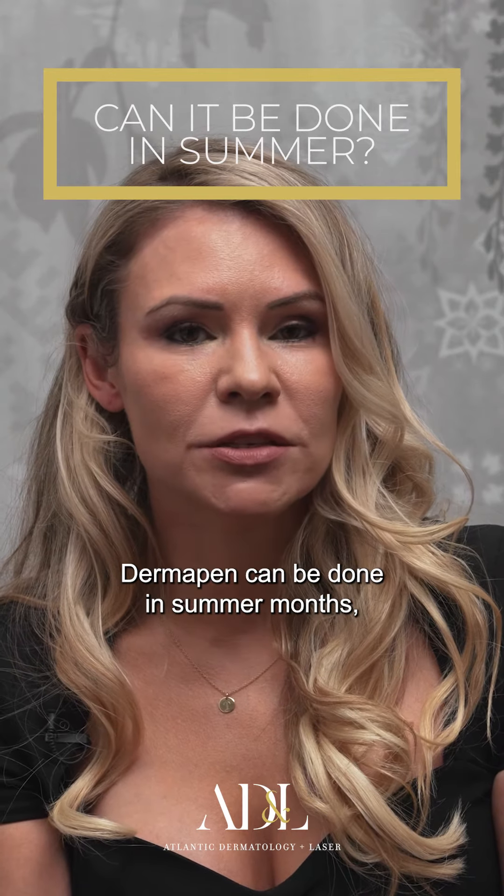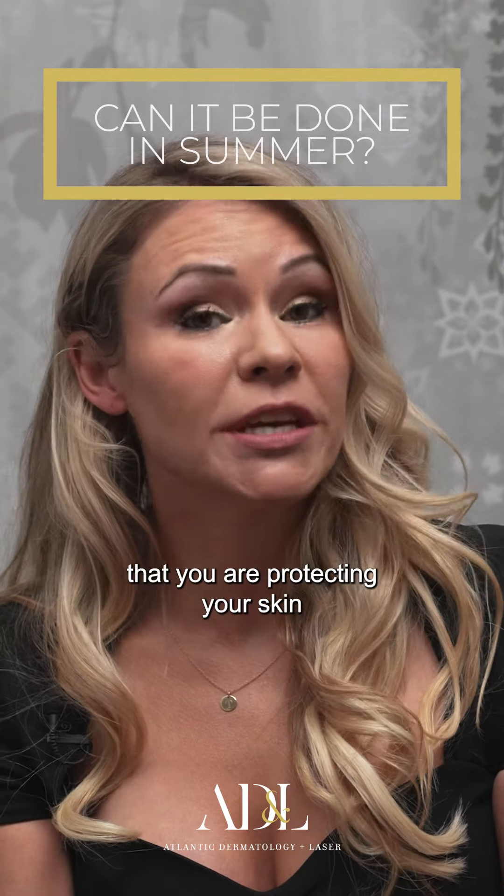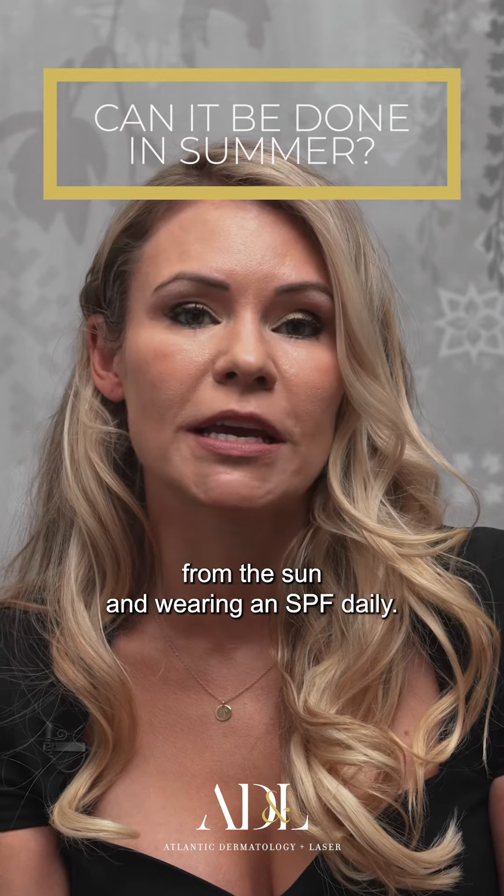Dermapen can be done in summer months. You just need to be careful that you are protecting the skin from the sun and wearing an SPF daily.